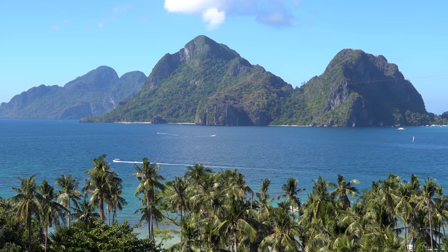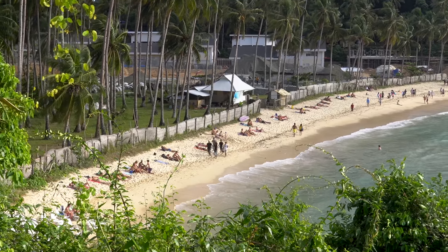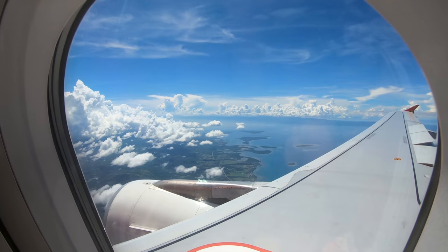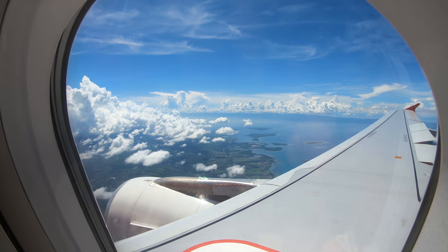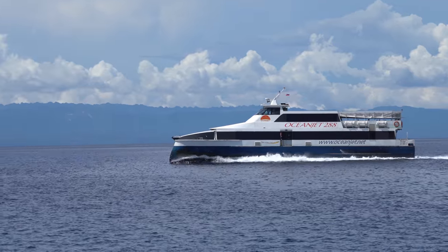With over 7,000 islands and some of the world's greatest biodiversity, the Philippines is a great place to explore and travel, and from Manila it is fairly easy and affordable. Bus and ferry transportation is also efficient and very inexpensive.